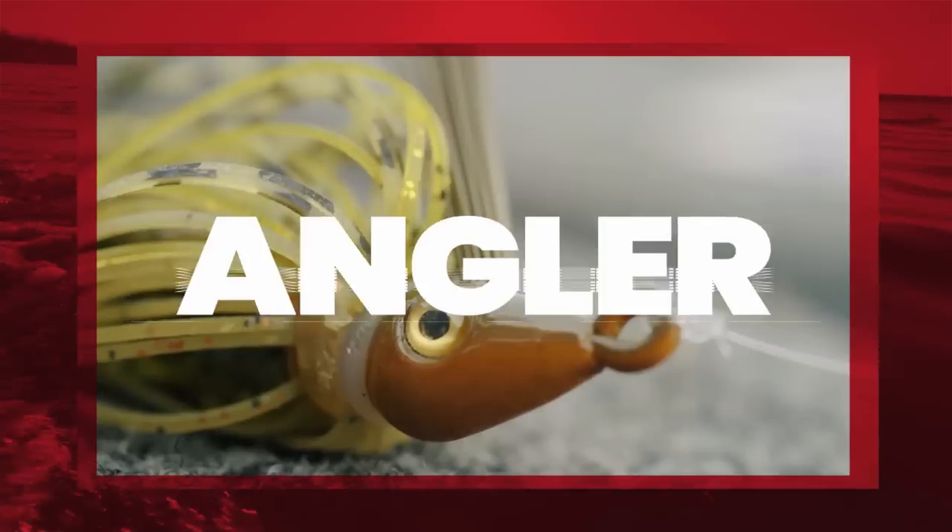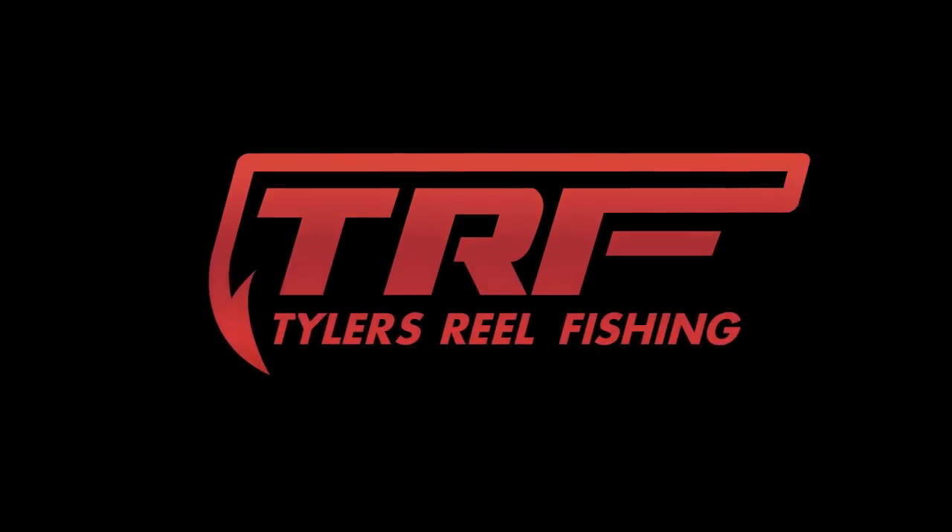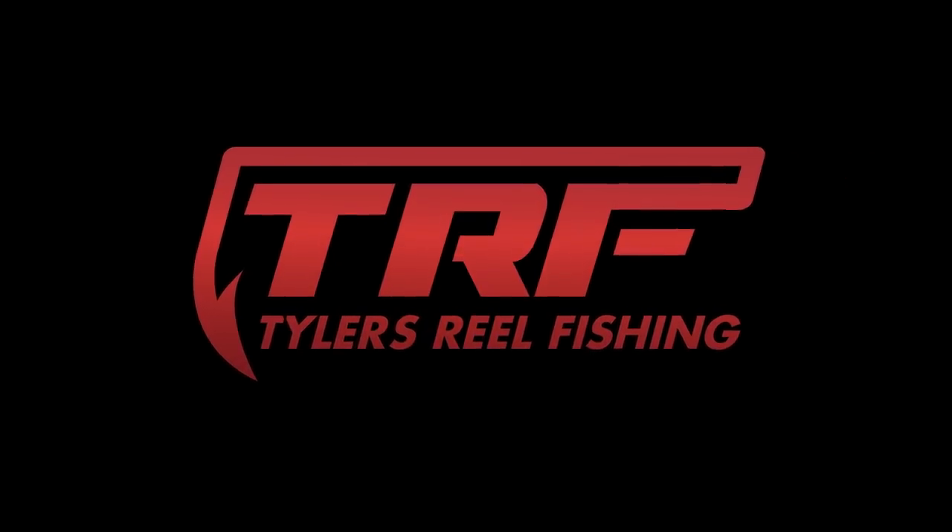Another giant, another giant. Look at that, y'all. I can't believe what I just caught. The giant topwater walking bait.